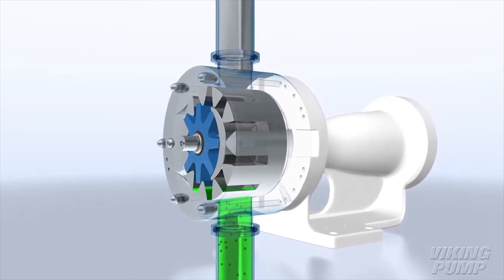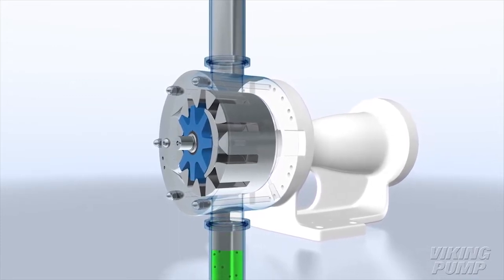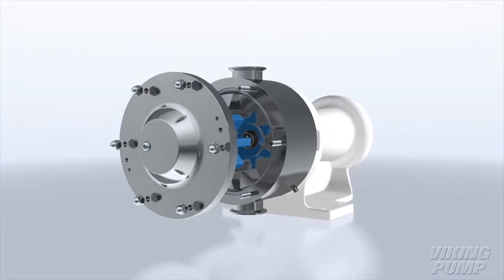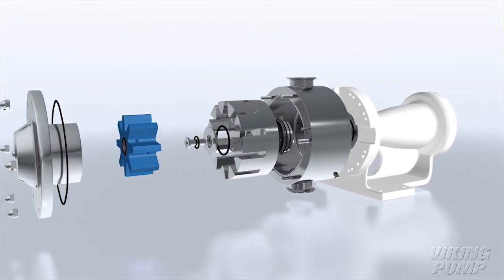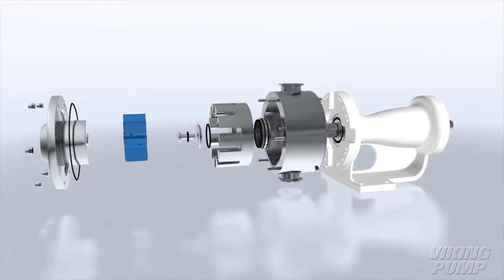Vertical ports are designed to be self-draining for clean in place, with a rotatable casing that enables horizontal ports for easy in-line piping. When compared with timed pumps that have two rotors or screws, the single front removable rotor and front loading seal offers significantly quicker disassembly and reassembly times for cleaning.